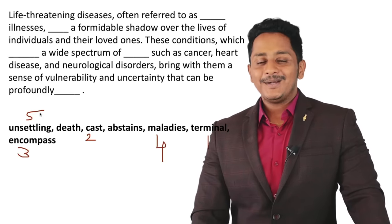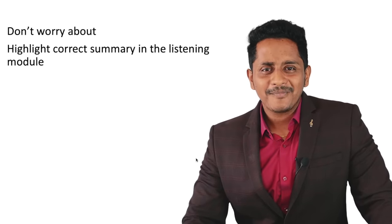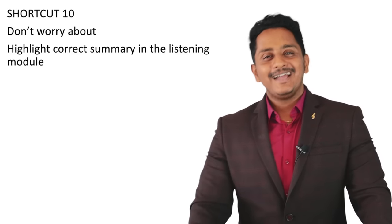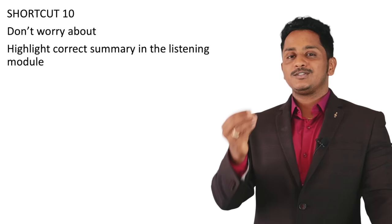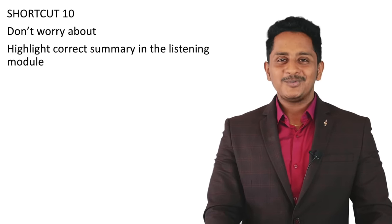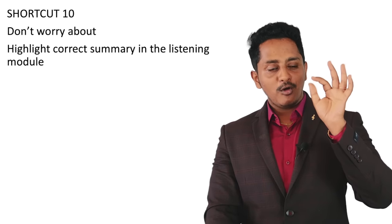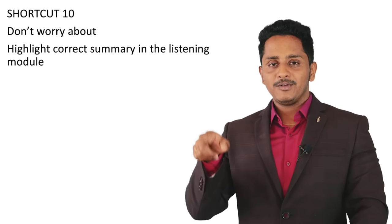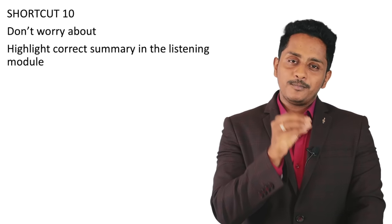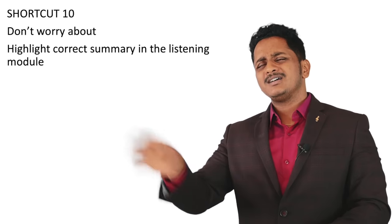Shortcut number ten: Highlight Correct Summary in the listening module. Some say it contributes marks toward reading — skip this. When you see the question, the audio plays once. When it ends, the next button activates. If you know the correct answer, click it and move on. If not, don't waste extra time — click one and just move on.